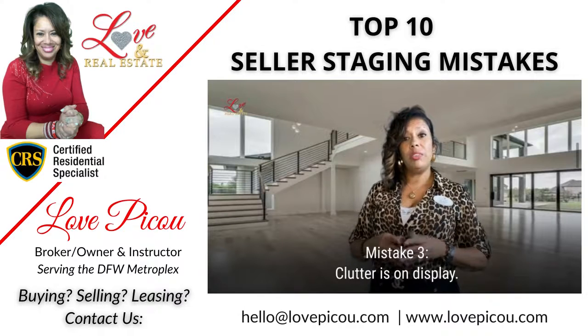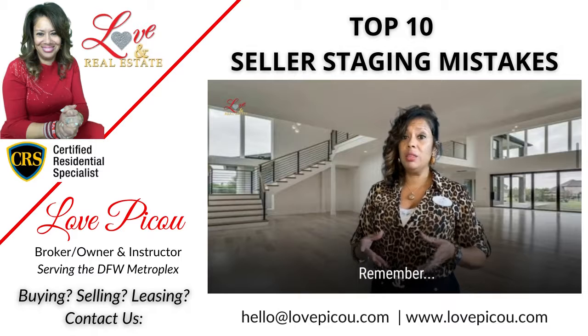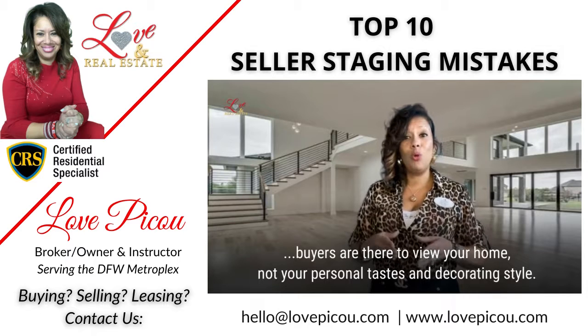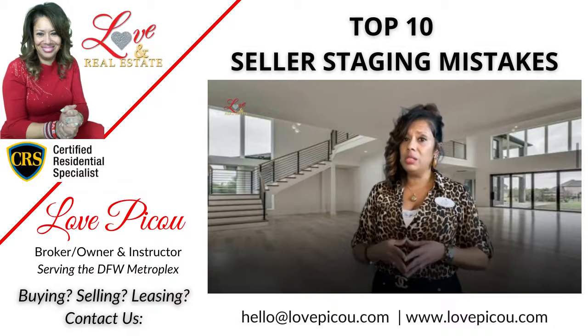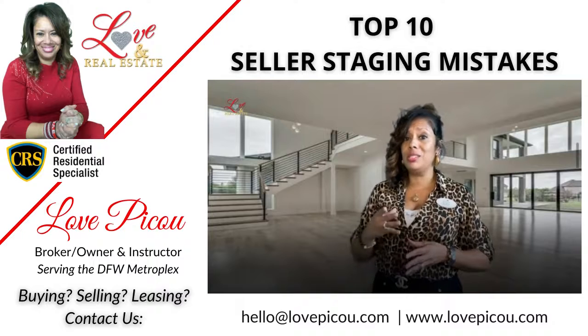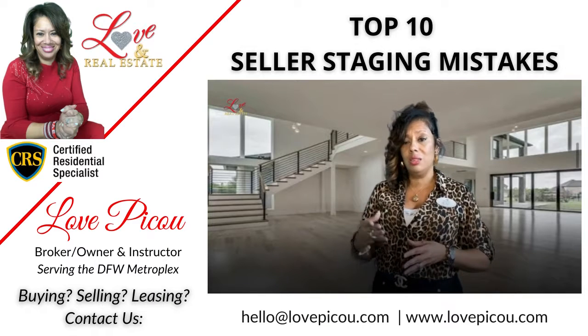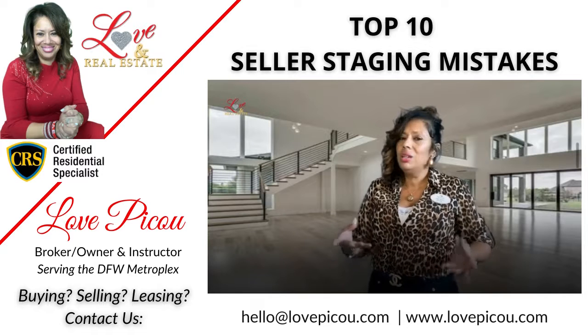Number three is that the home has too much clutter on display. Plain and simply, buyers are there to view your home, not your personal effects or items. Please go ahead and pack everything away that will not be in use. You're going to hear me say that continuously, and there's a reason why — it's not necessary.